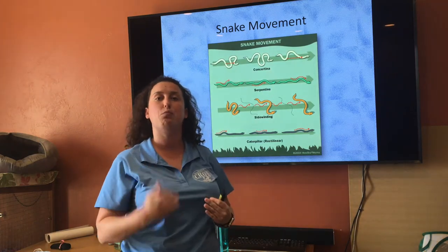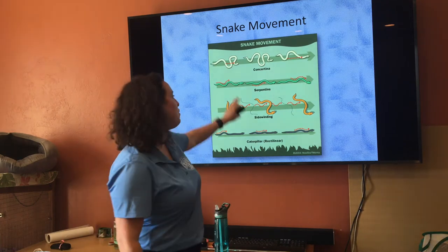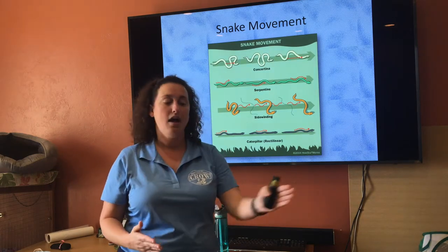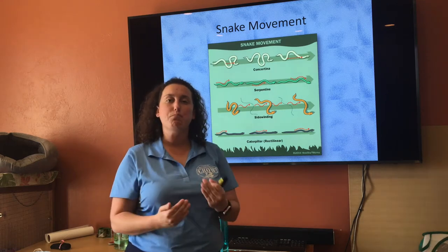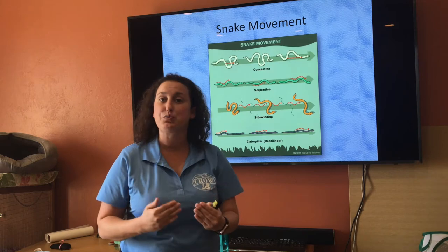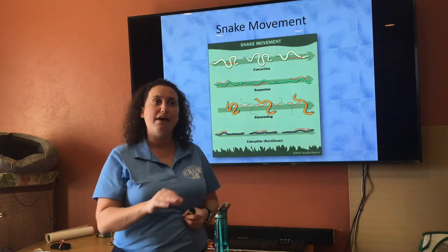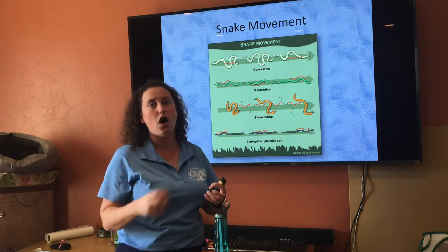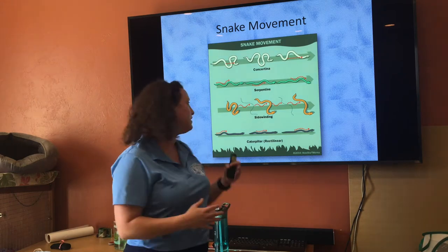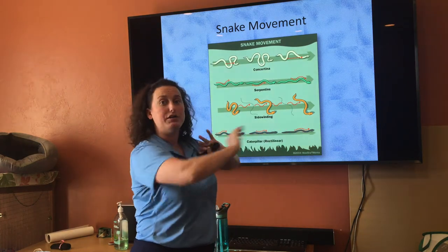What we are most used to seeing with snakes is the serpentine movement — that more undulating, stereotypical side-to-side motion. As snakes move through the environment, they use rocks, sticks, or branches as resistance to help their muscles pull through from one area to the next. If you're in certain areas without tree branches and logs, the sidewinding method is used on sandy substrates, where the snake contracts its body and side-winds in a direction. That is more commonly used on sand versus earth, mulch, and branches.